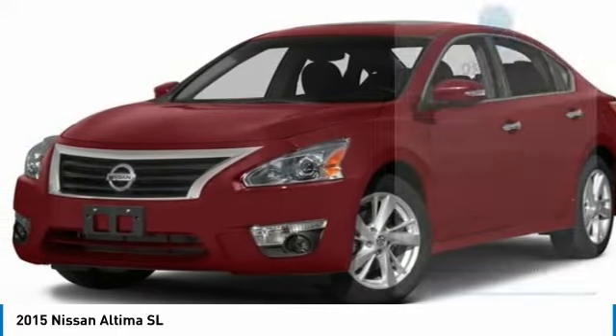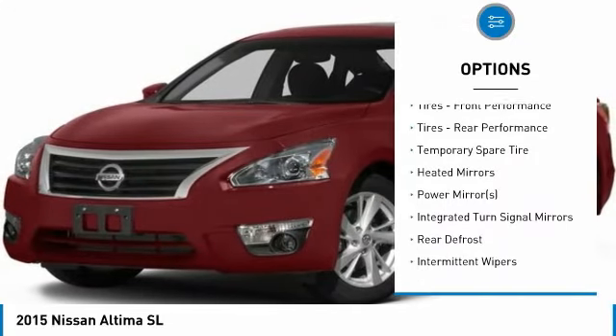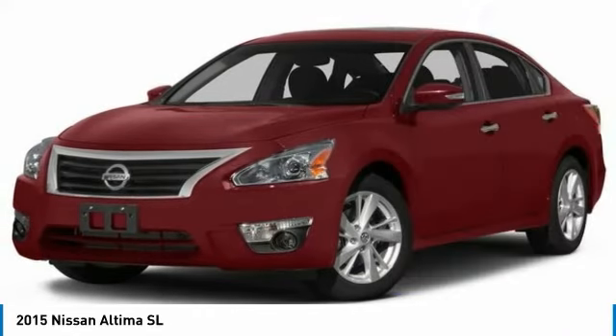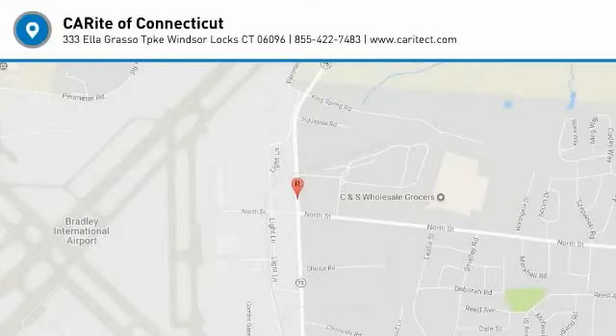Here are some of this vehicle's great options: keyless entry, steering wheel audio controls, backup camera, power passenger seat, anti-lock braking system, Bluetooth, leather-wrapped steering wheel, power steering, adjustable steering wheel, and keyless start. Your new ride is just a phone call away.